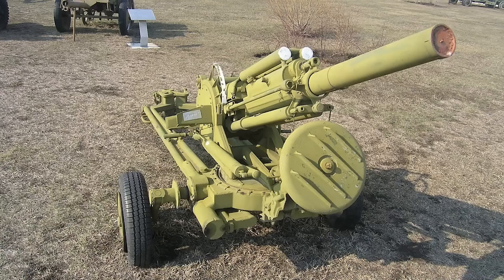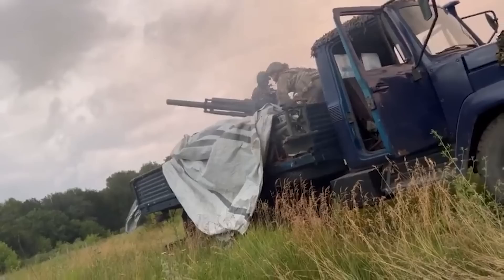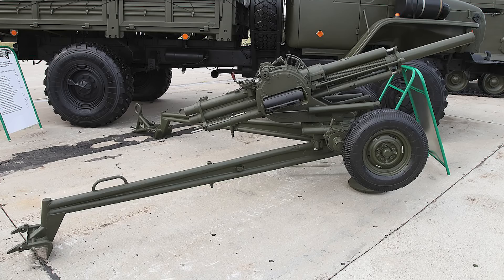Another group of soldiers were filmed using an automatic Soviet 2B9 Vasilek 82mm mortar from the back of a farm truck. The Vasilek is usually based on a small wheeled carriage and can rapidly fire armor-piercing shells with 75-gram warheads capable of penetrating 100mm of plating. While Soviet weapons like these are decades old, they can still dish out punishing firepower, especially when mounted on a technical, giving the mortar far more versatility than the standard ground-based model.